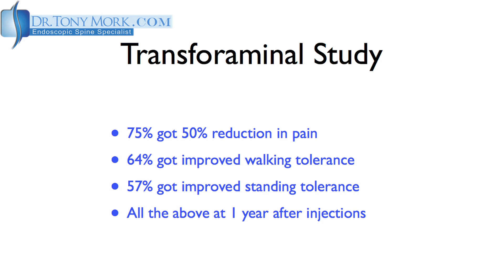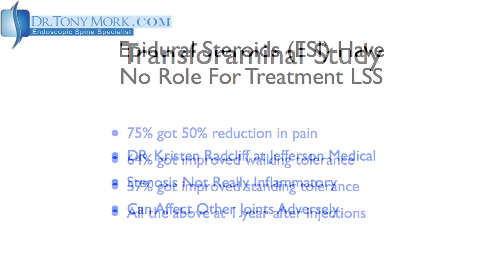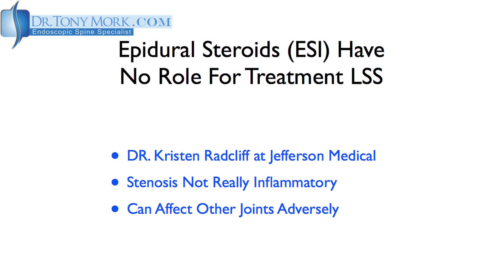So there can be some improvements from epidural steroid injections, particularly if done early after the onset of symptoms. On the counterpoint side, Dr. Kristen Radcliffe from Jefferson Medical College argued there was no role for epidural steroids in the treatment of lumbar spinal stenosis for a few reasons. First, stenosis is not really inflammatory, so why should cortisone — a powerful anti-inflammatory — work at all? Second, steroids could adversely affect other joints in the body such as the knees or hips, and the evidence for using steroids for symptomatic lumbar spinal stenosis was relatively thin.